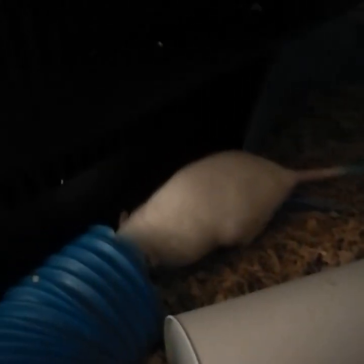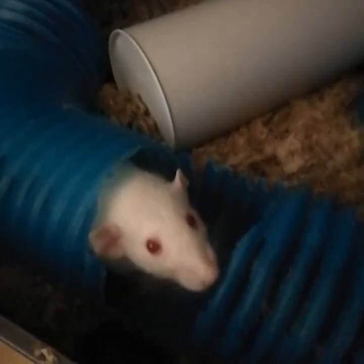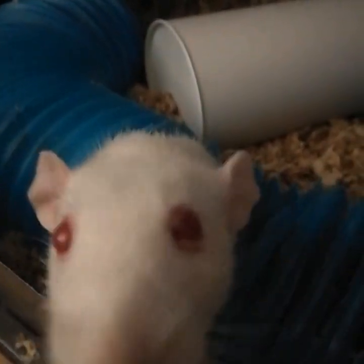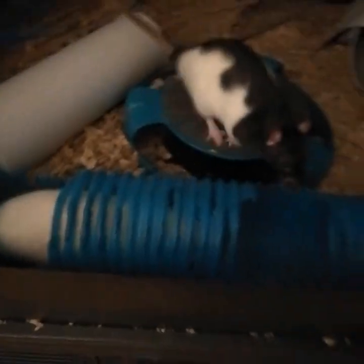Hey, Sapphire — poor blind girl. It's always most difficult for her when I change the layout of the cage, because she's blind and has to relearn it. But it gives her something to do. You'll figure it out. Those holes — yeah, they chewed those too. They chew holes in everything. Be careful with your paws, little one.